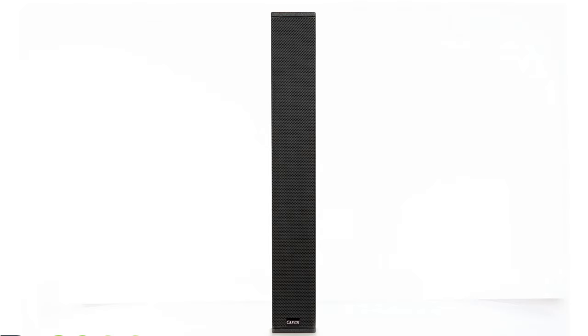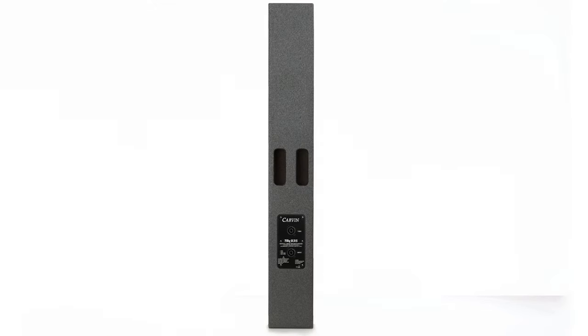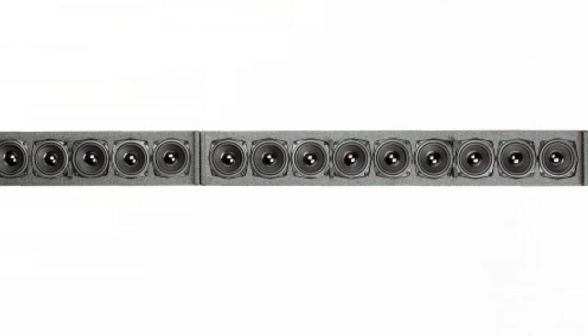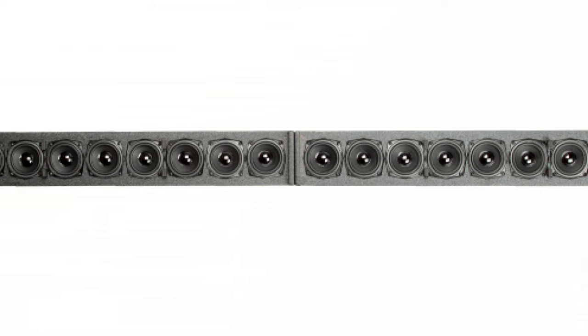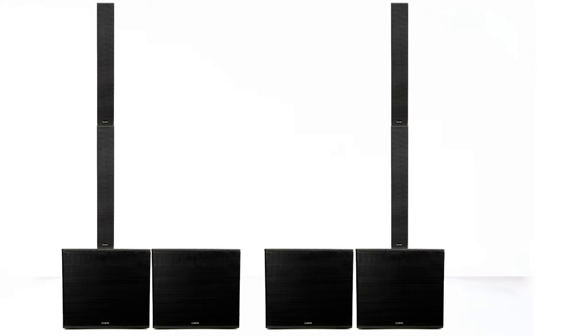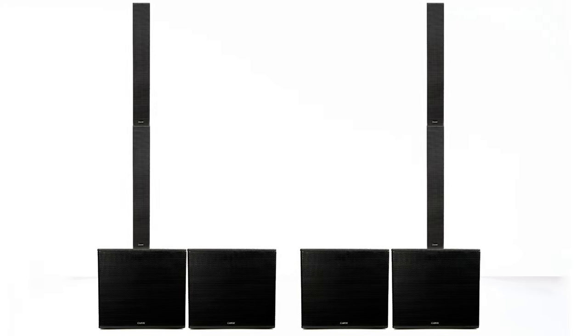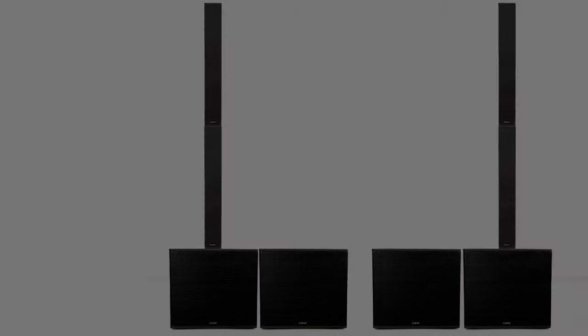The TRX 3900 column array is a high output, easy to carry sound reinforcement loudspeaker providing enhanced coverage with superb fidelity. Equipped with nine Carvin Audio 3.5 inch transducers, the TRX 3900 is designed for all genres of music and any size of venue. One of the big contributing factors to the projection and clarity of the TRX 3900 is the Constant Delivery Dispersion, or CDD for short.